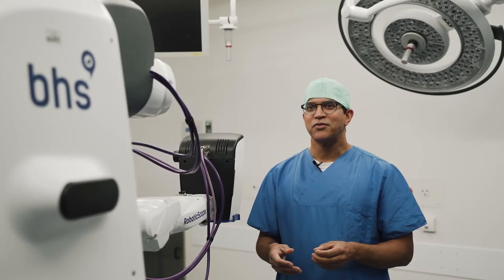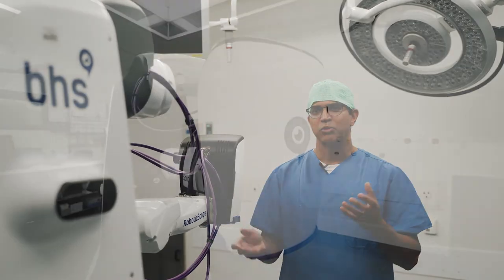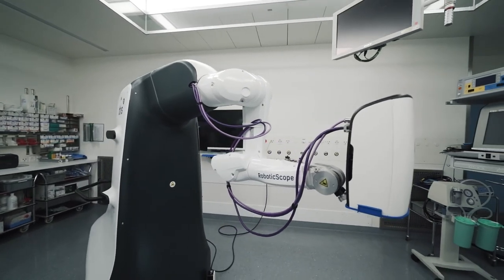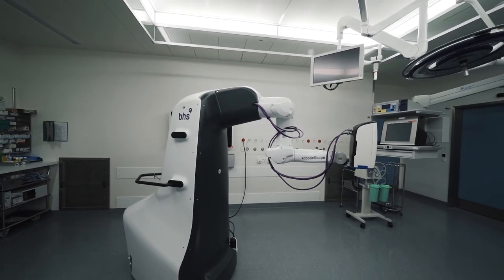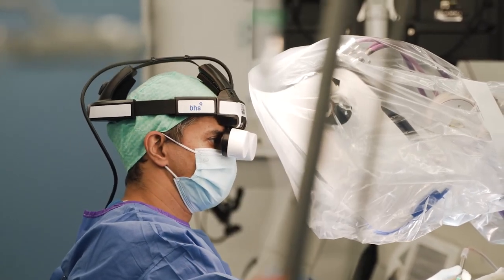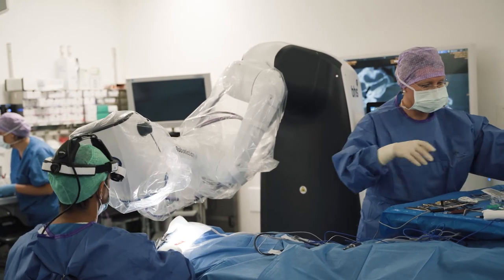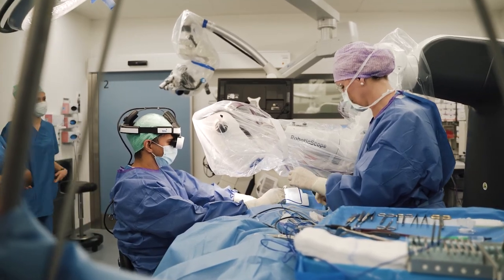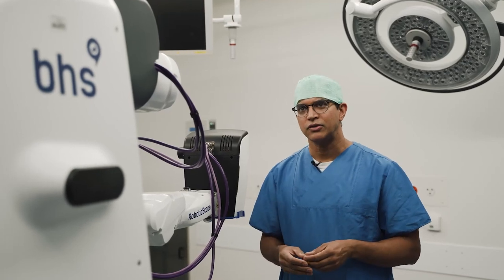It's very fascinating because a lot of people think the robot is doing the work, but as correctly said, it's robotic-assisted surgery. The robot helps me as a surgeon to improve the surgery and the outcomes for the patient — that's why we're using these things. With the robotic scope, it just takes certain things to the next level. That's been a very exciting journey.